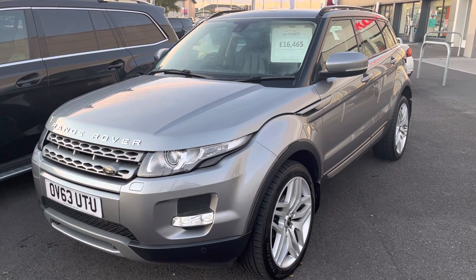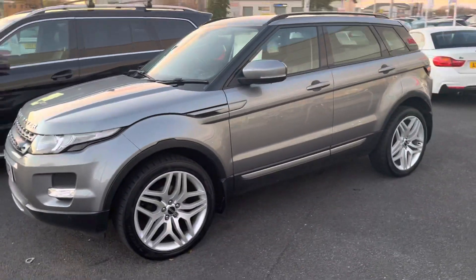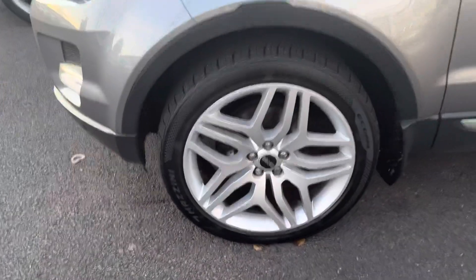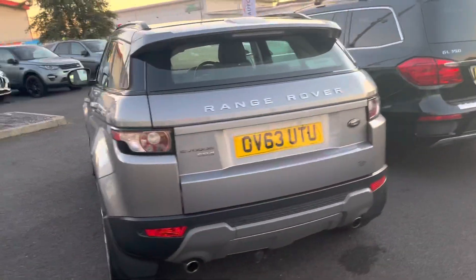Hi guys, Martin here from Blackpool Automate. Got a lovely 63-plate Range Rover Evoque that's been part-exchanged into us. Absolutely immaculate. I've done a sweep of this car before coming to video it, and I'm really struggling to fault it. Not a mark on any of the alloy wheels. It's an absolute credit to its previous owner. It's a very, very clean car.